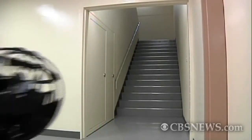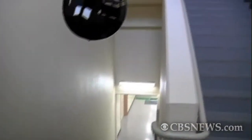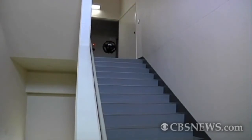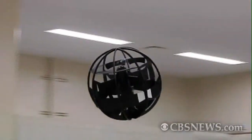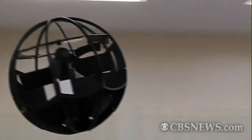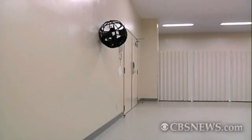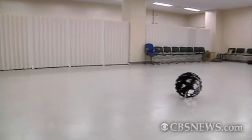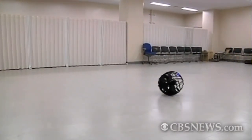Once there, live images of its surroundings can be transmitted using an onboard camera. The aircraft, which weighs only 340 grams — less than a pound — has a 16.5-inch diameter, allowing it to enter small spaces. The orb can also hover for up to 8 minutes and fly at a top speed of 37 miles per hour. When it lands, it can tumble on the ground, making it an unprecedented aircraft.